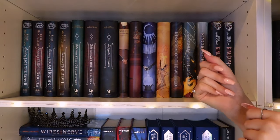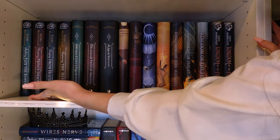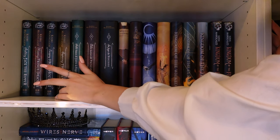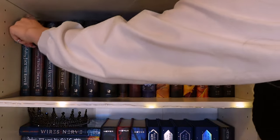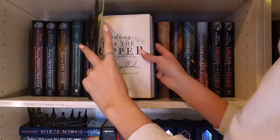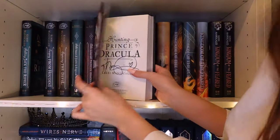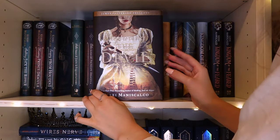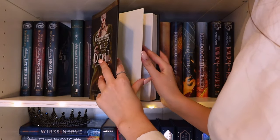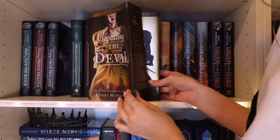Let's move on to my first of what I think are three Kerri Maniscalco shelves. Kerri Maniscalco is my favorite author — if you can't tell. Stalking Jack the Ripper is my favorite series of all time. There are four books and a novella, but the novella isn't in a physical edition so you won't see that. This is my signed box set — these are all my signed editions. This is the pre-order cover of Capturing the Devil which was a pre-order bonus, and that is the normal cover.